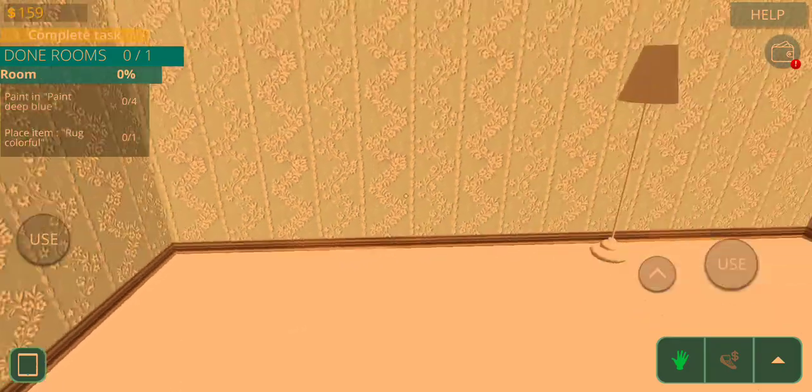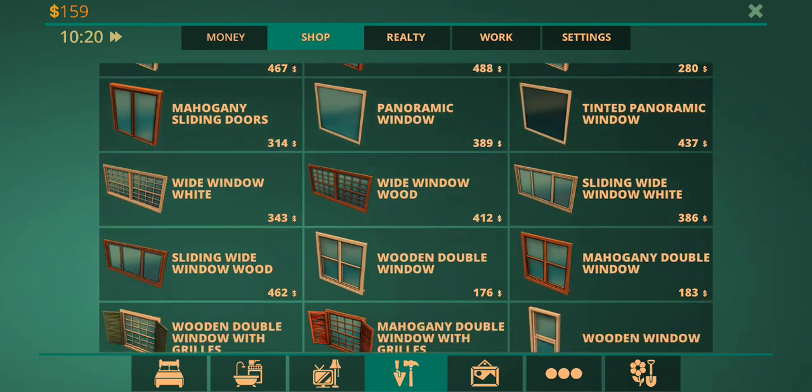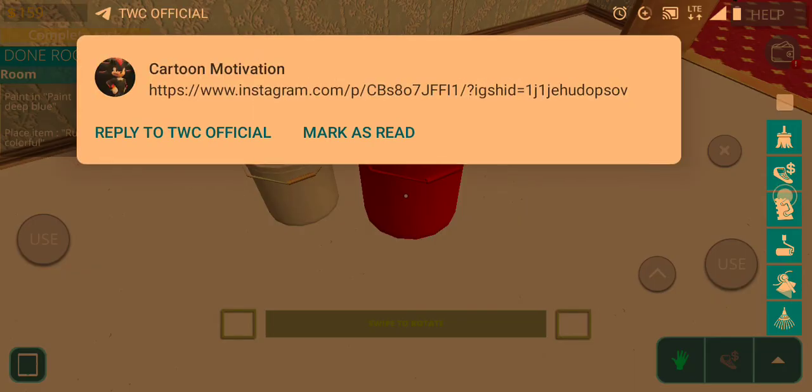So what do I want? Paint Deep Blue. So let's go to the repair stuff. Paint Deep Blue. Okay, we're going to need two tins, because they're awful for yours.